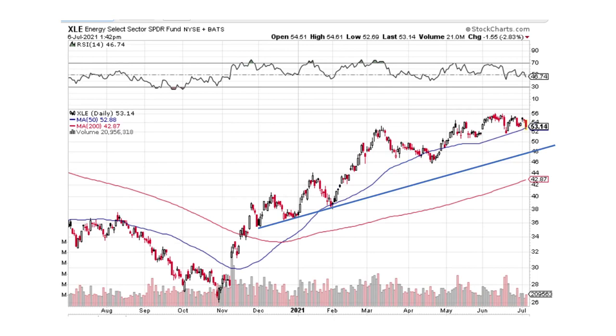Here's XLE, another energy fund. Three contact points, and we could pull back a little bit here and maybe come back to the trend line.